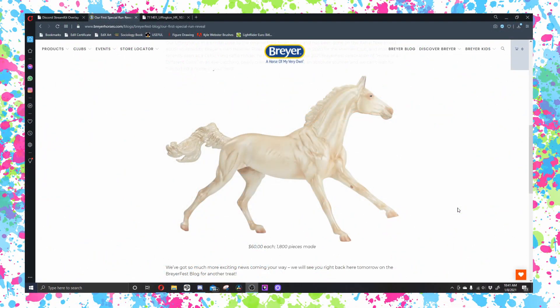Hey Pony Pals, it's Emma from Paint Pony Studios and today is very, very exciting because we have our first ever BriarFest 2021 special run reveal.